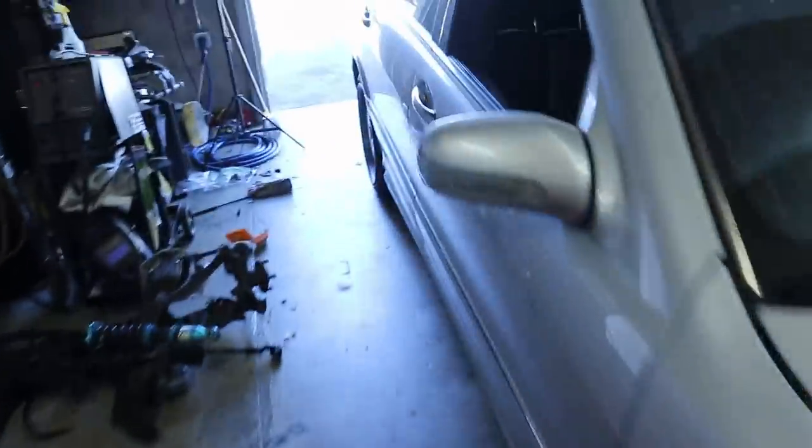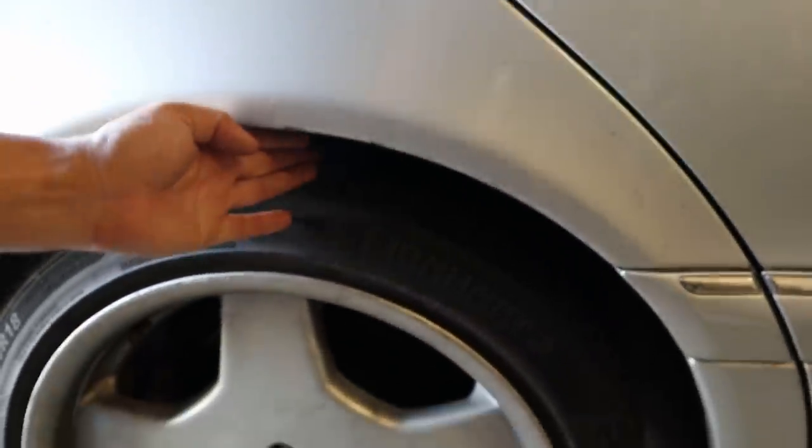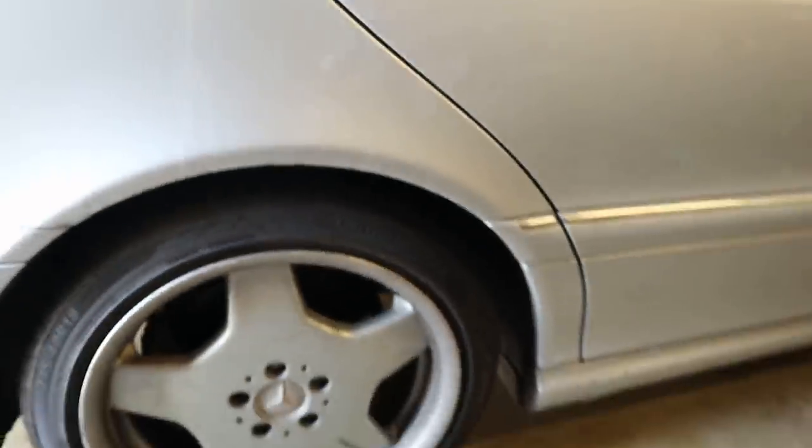This is probably the last time the Mercedes is going to be this high. It's got a big gap — maybe three, two fingers, somewhere like that.